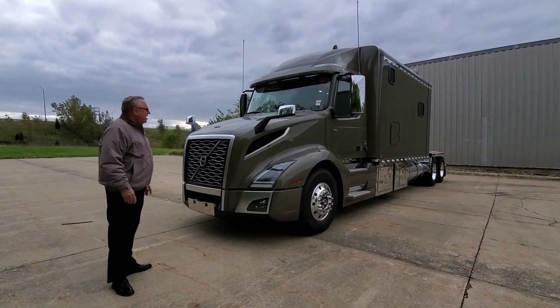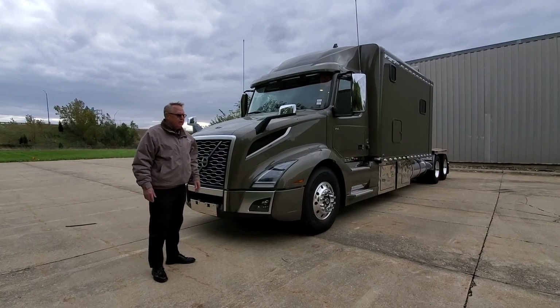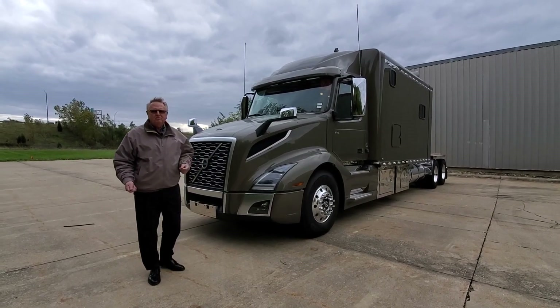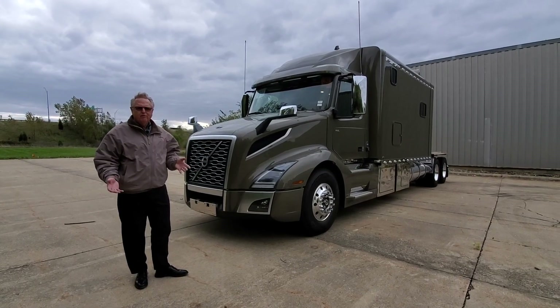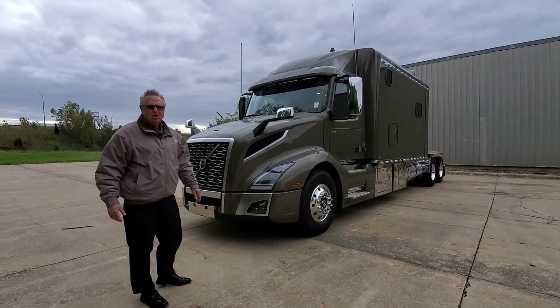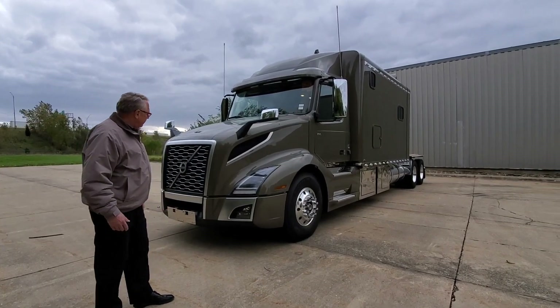Ladies and gentlemen, we have a 156-inch side door sleeper here that I want to show you. It's got a colored truck — not a white one — something for folks that want a unique color. It's called satin gold pearl and it's a beautiful color.